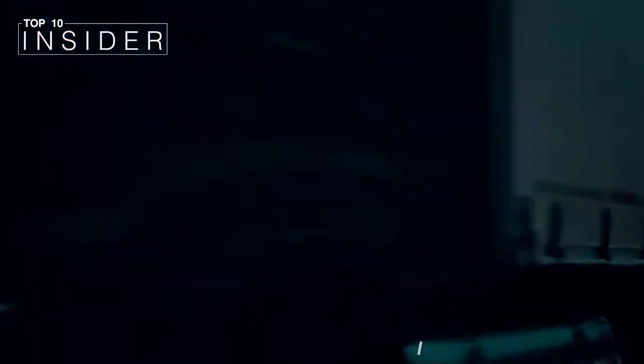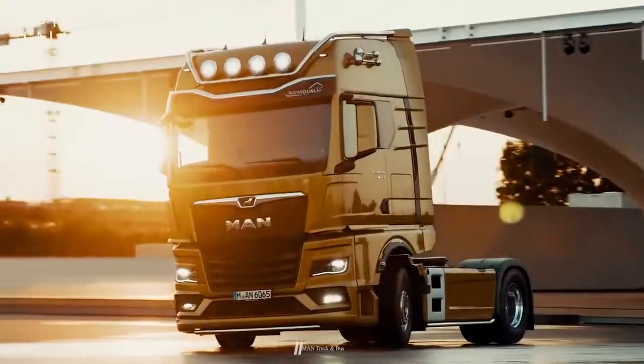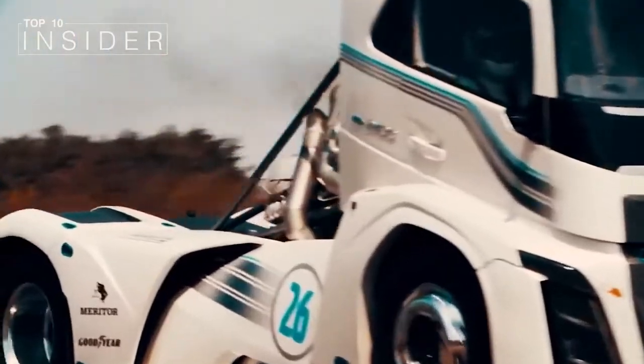Engine power is one of the most important specs to consider when shopping for a pickup truck. Equipping a truck with the strongest motor you can find is critical if you intend to use the vehicle for towing or hauling.